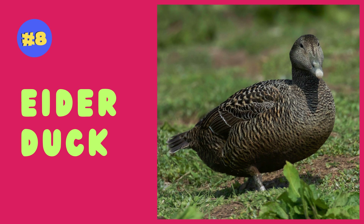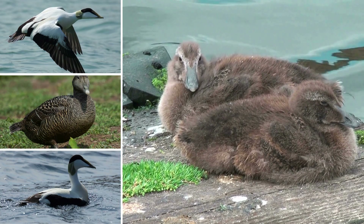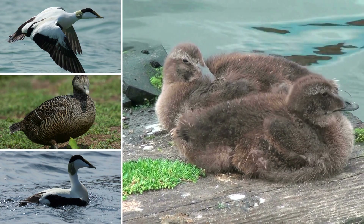Eider ducks, known for their luxurious down feathers, are large sea ducks with distinctive, striking plumage and a preference for coastal habitats.